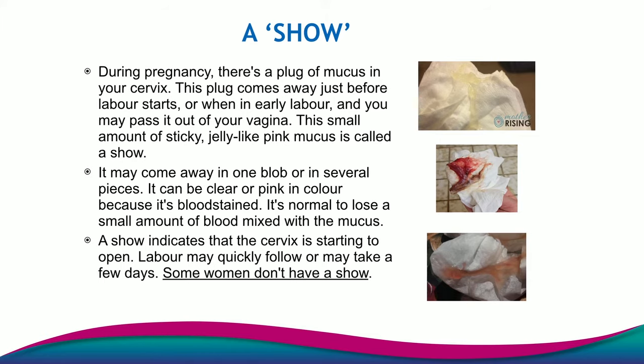As we've already discussed, in the latent phase of labour you might start to get contractions or tightenings that feel like period cramps. They're often not in a regular pattern, which I will discuss next. At this point, some people might experience a show. You might experience a show in your third trimester of pregnancy, but often it can be throughout the latent phase of labour or in labour itself.